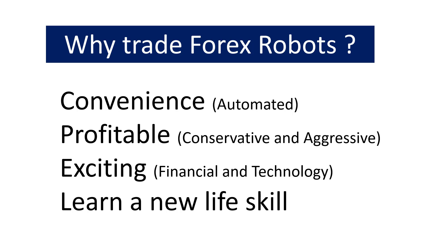Secondly, they are profitable, and we'll show you more information on that. Your profitability really depends on whether you are conservative or aggressive. As a beginner you would stick to the conservative side, but as you gain experience and confidence you can use more aggressive approaches. It's also exciting — it gets you involved in financial issues and technology. You suddenly become aware of what's going on in the world, and more importantly you learn a new life skill.